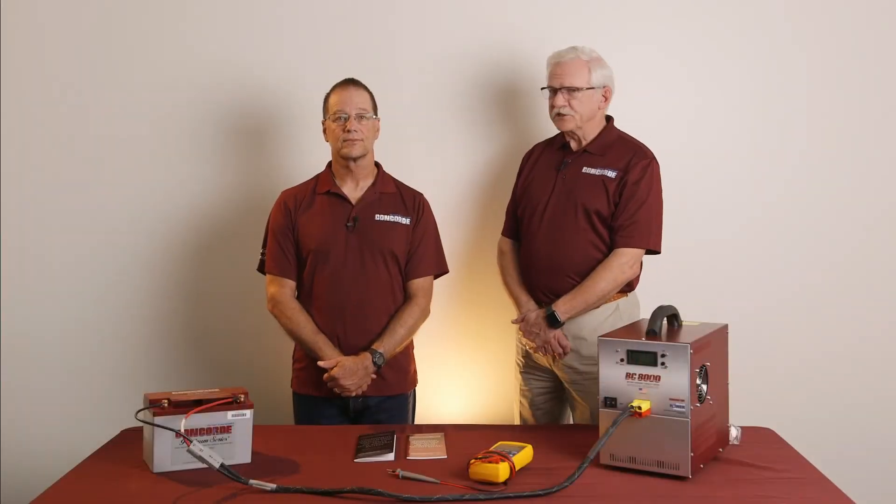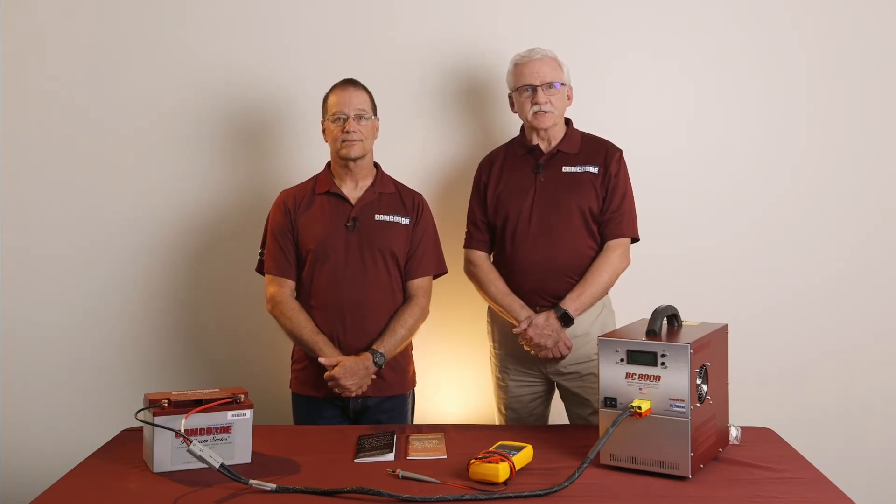First, discharge the battery at the C1 rate to the endpoint voltage. Second, charge at a constant current rate that is 10% of the battery's rated capacity for 16 hours. For example, if the rated C1 capacity is 42 amp hours, the constant current rate would be 10% of 42, or 4.2 amps. Third and last, allow the battery to cool down for at least eight hours, or until the battery is within 18 degrees F or 10 degrees C of the ambient temperature. The process sounds straightforward, but I'm sure there are more details to be explained. Could you please show us how a conditioning charge is done?